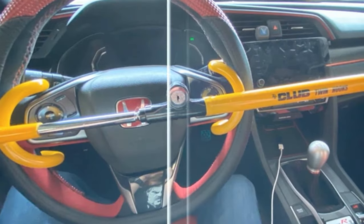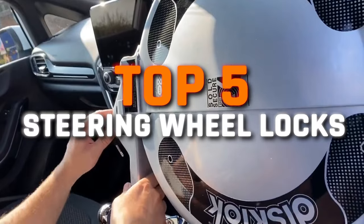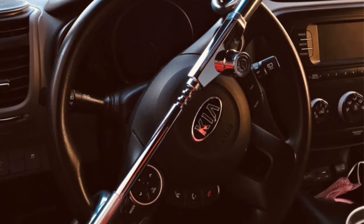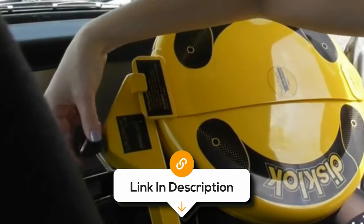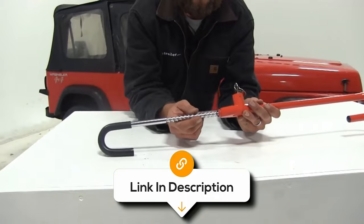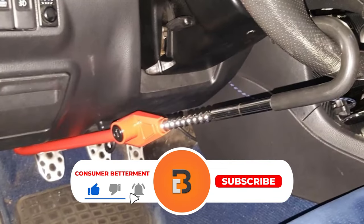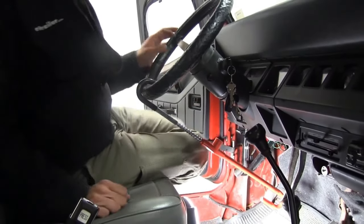In this video, I've compiled a list of the top 5 best steering wheel locks, each with its unique features designed to keep your vehicle safe, so you can pick the best one for your car's security needs. All the links to find the best prices on all the products mentioned will be in the description below. Please note that the products are in no exact order, so be sure to stay tuned so you don't miss anything.